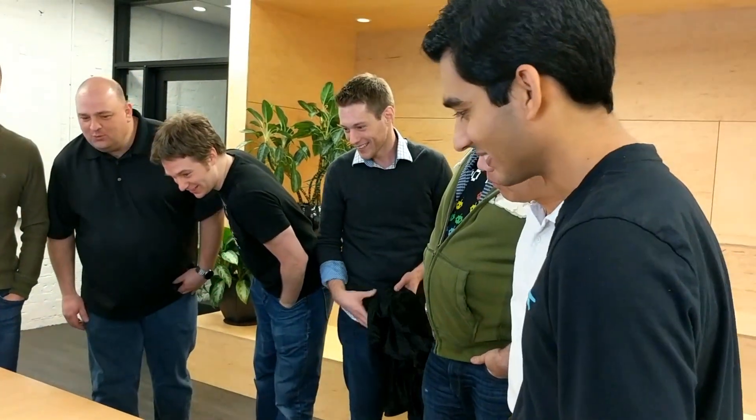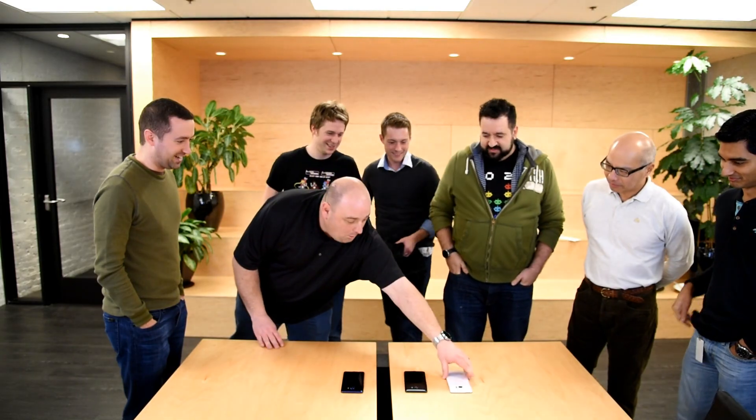Introducing the HTC U Ultra. I like that color. It feels amazing. Oh, that's nice. Is that a second screen? You got a second screen? 5.7 inch display.